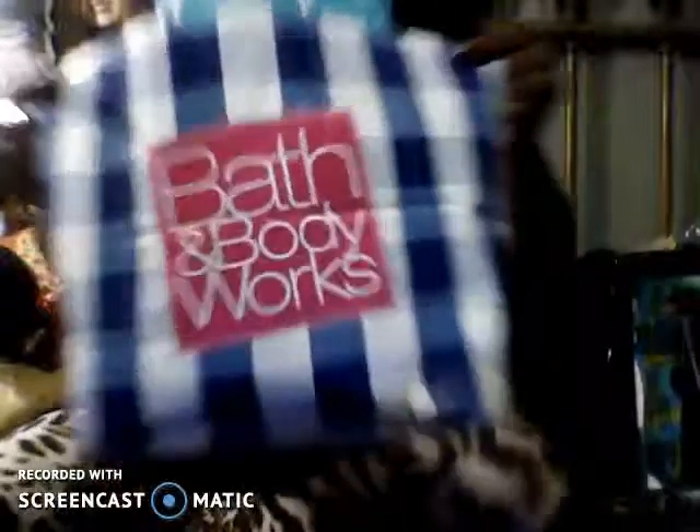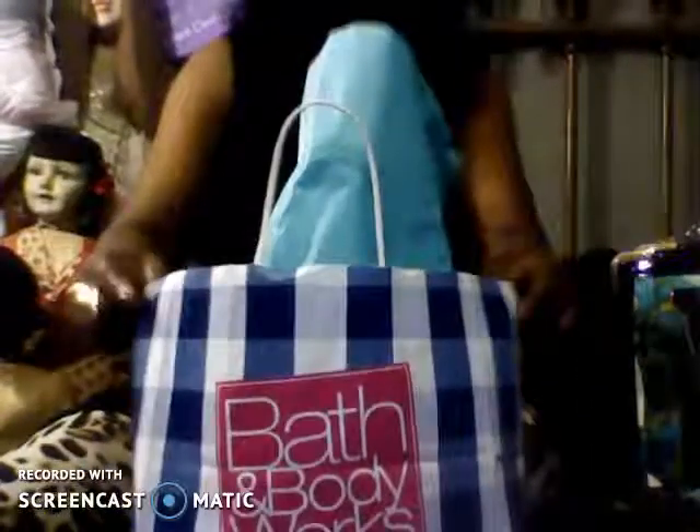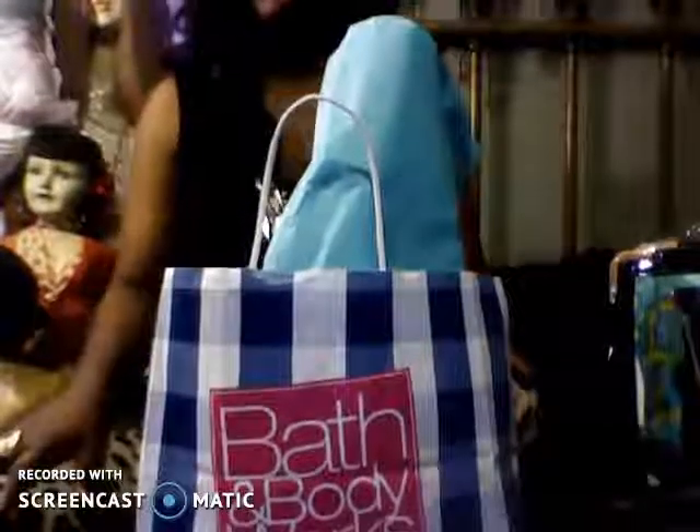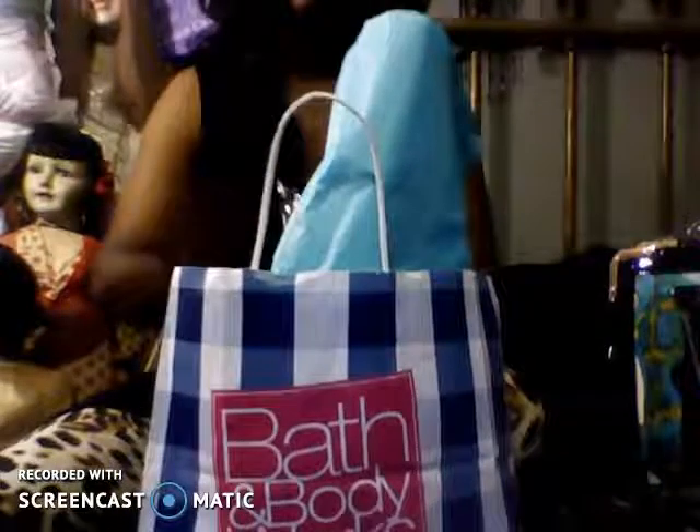Hi guys! Join me for a Bath and Body Works haul. So I did a haul around Christmas time, a mini haul, but actually that was a bigger haul than this one. This is my mini haul for Bath and Body Works.